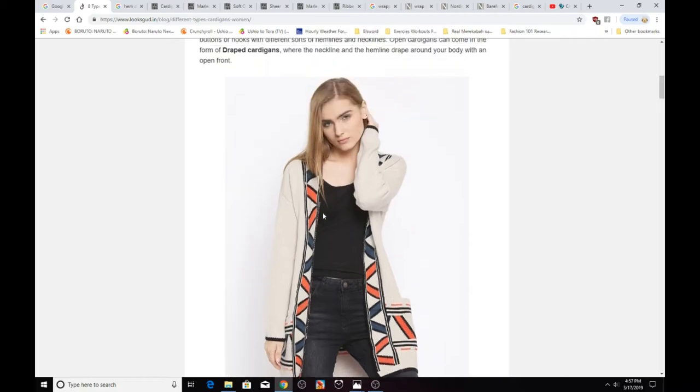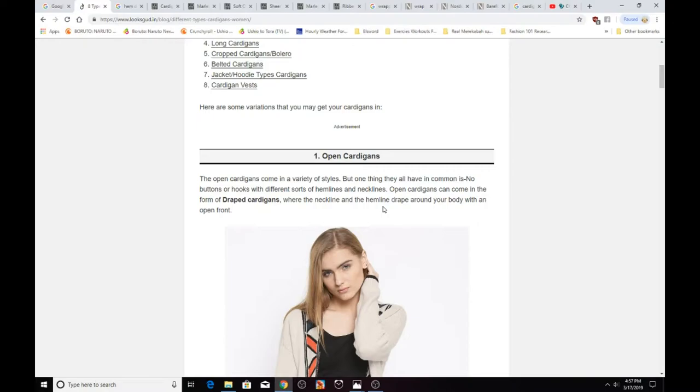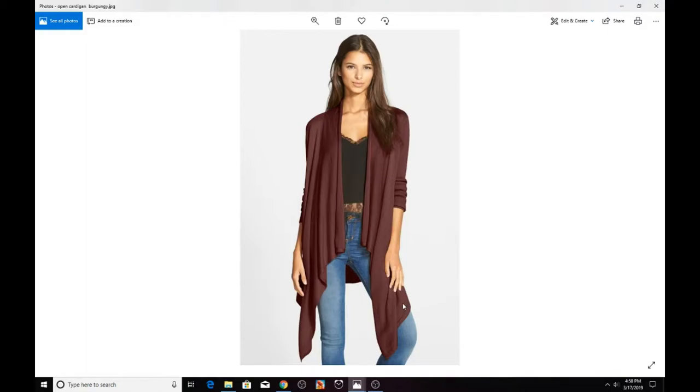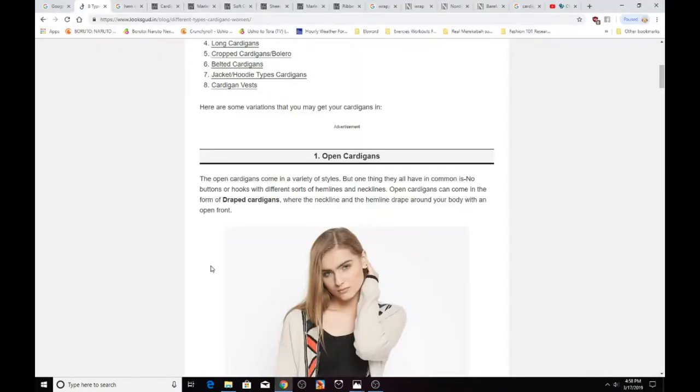Open cardigans have no buttons or hooks, and they come with different sorts of hemlines and necklines. The hem of a clothing item is basically the edge of a piece of clothing — like the bottom of your shirt, skirt, or pants. That line at the bottom of your clothes is a hemline, and you can also have hemlines at the end of your sleeves.